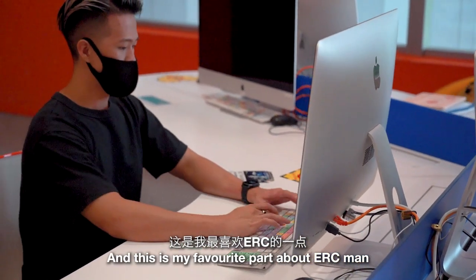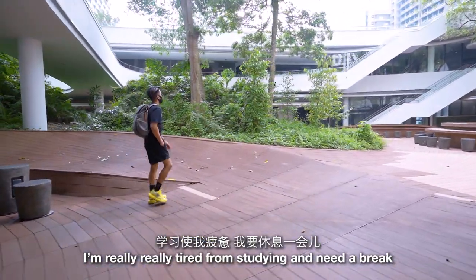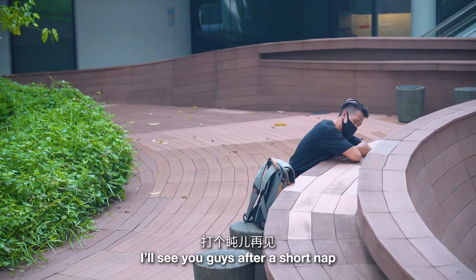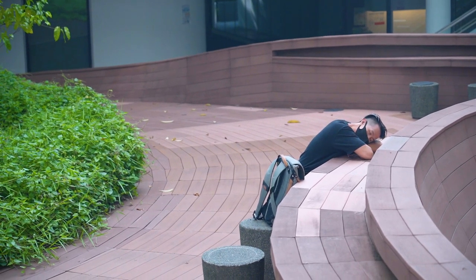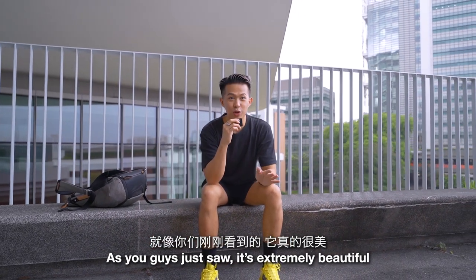This is my favorite part about ERC. I'm really really tired from studying and need a break, so I'll see you guys after a short nap. All right guys, so that's about it for the Education Resource Center — as you just saw, it's extremely beautiful and it's easily my favorite study spot in the whole of NUS.